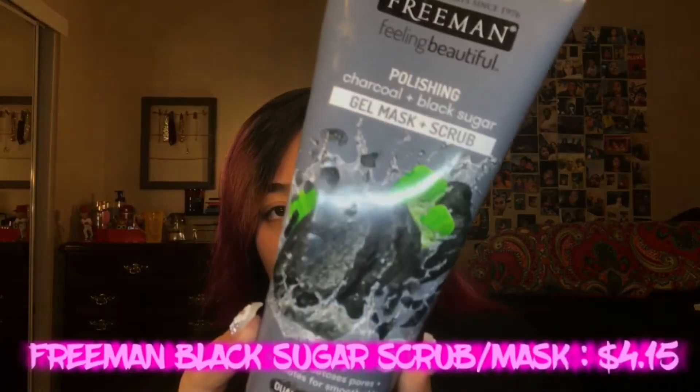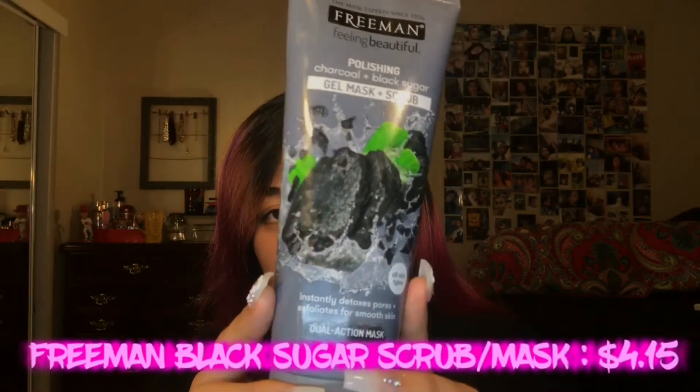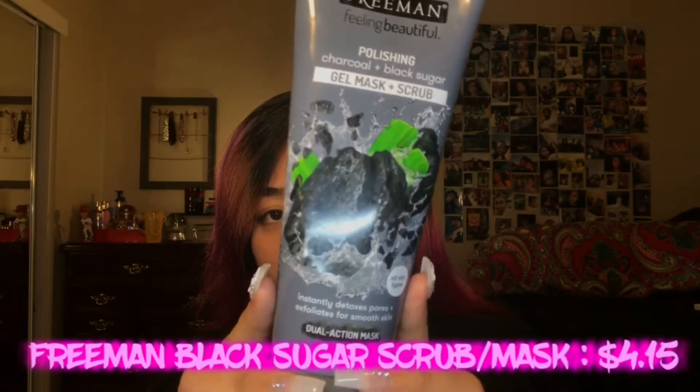The next product I use after the mask is the Freeman Polishing Charcoal and Black Sugar Scrub. I use this to exfoliate my face. After I'm done washing the mask off, I leave my face wet and then I apply about a quarter-size amount in my palm, and then I rub it around my face.